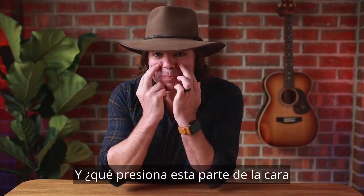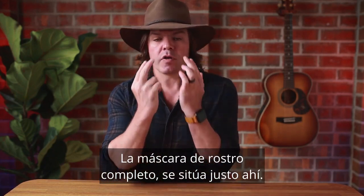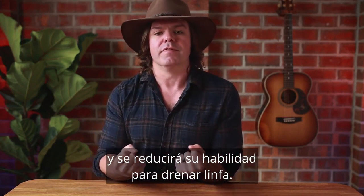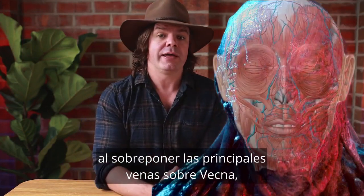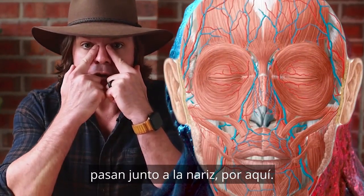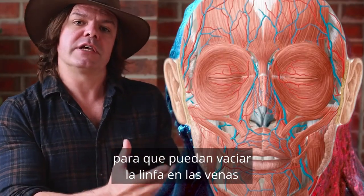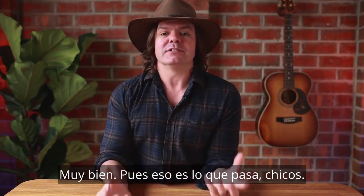And what puts pressure on this part of the face when using a CPAP full face mask? It sits right here. So if you're putting pressure on those lymph nodes it's going to compress them and reduce their ability to drain the lymph. The lymph empties into the veins, and when we overlay the main facial veins onto Vecna, the main facial veins and arteries run right up the side of the nose, right alongside those lymph nodes, so the lymph nodes can drain that excess fluid into the veins.